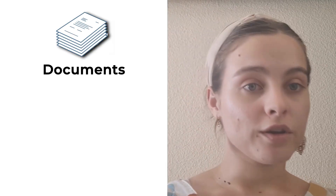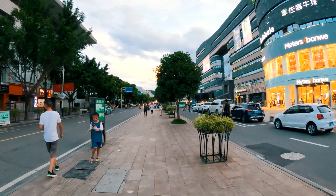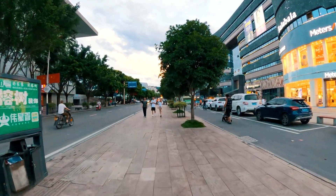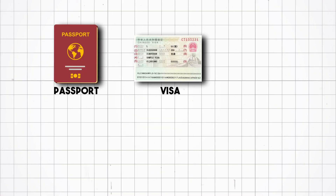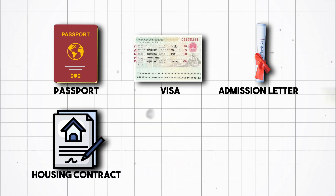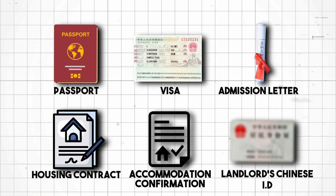The documents that you have to take with you to the police station might vary depending on the area you're going to live in and the city you're going to be in. Some things might not be on this list, or they might not require some of them. They will definitely require your passport, your visa, your admission letter, your housing contract, and the accommodation confirmation. If you're living off campus, then also your landlord's Chinese ID.